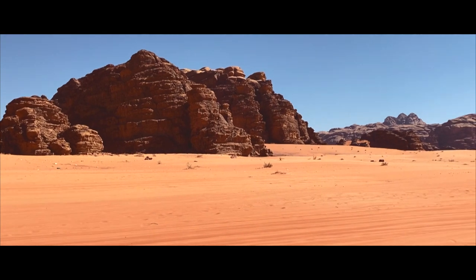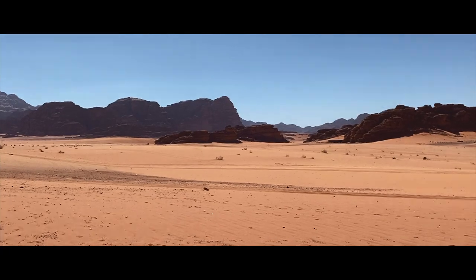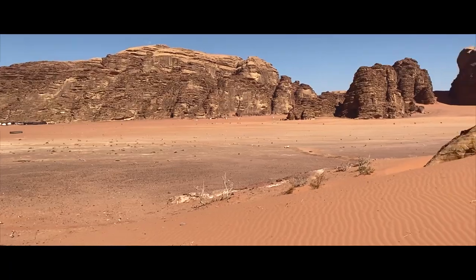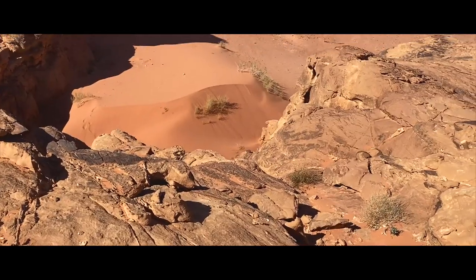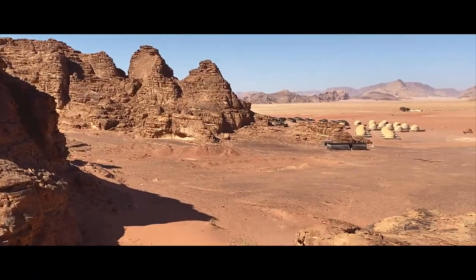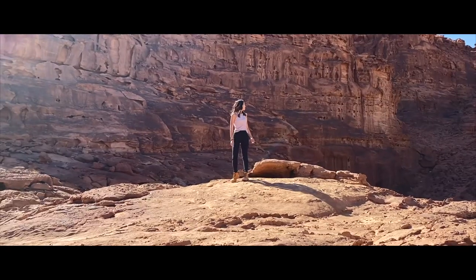I had a few hours to spare before a sunset jeep tour, so I spent the rest of my afternoon exploring the areas around the camp. I loved the freedom that came with exploring the desert — it felt as if I was completely free to roam around anywhere.